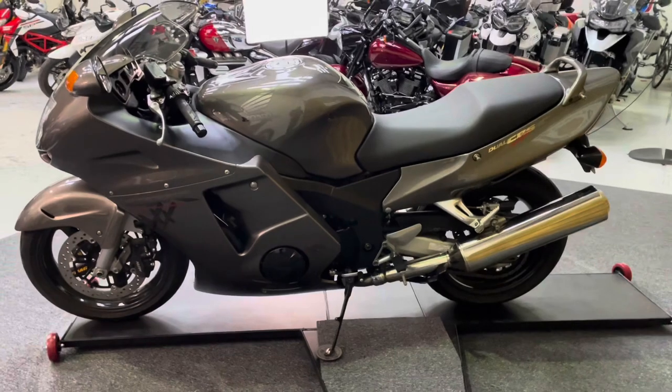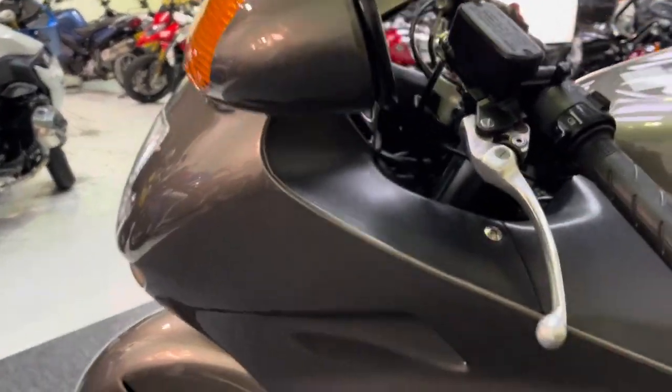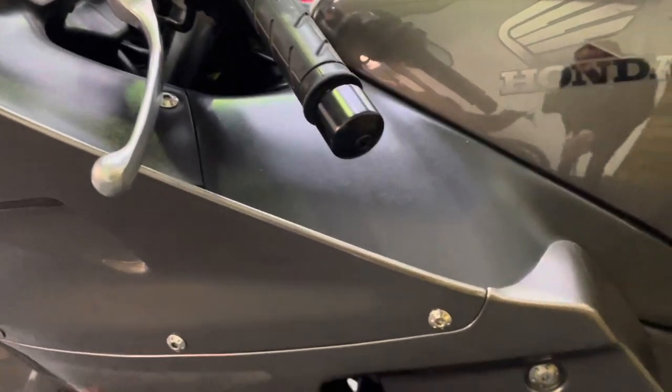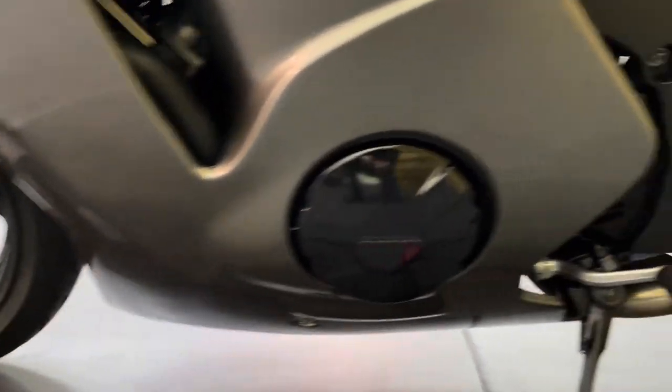The bike's also got a Nitron rear shock as well, just to help with that handling — just sharpen it up a bit. And it's also got a titanium Pro Bolt kit. So there's over £3,700 worth of extras on this bike, would you believe.